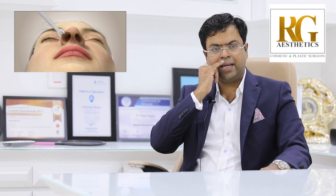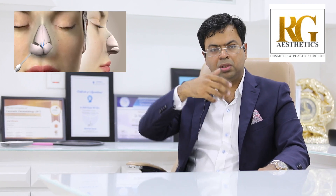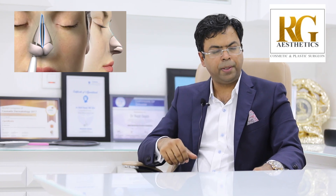These days open rhinoplasty is the gold standard. We make an incision inside the nostrils and at the base of the nose and we open the skin of the nose like the cover of a book, and then all the necessary steps that need to be done can be performed.